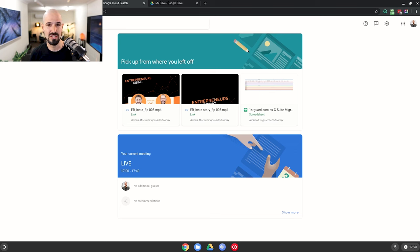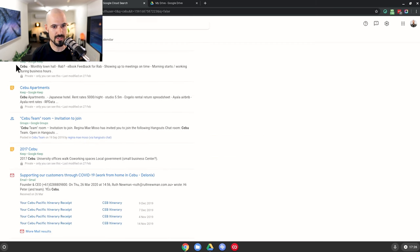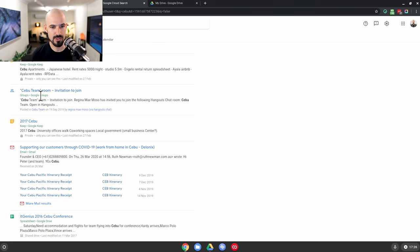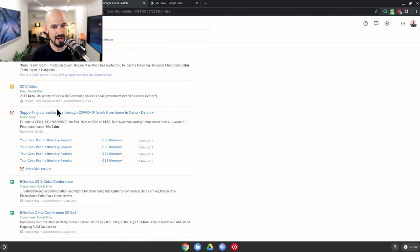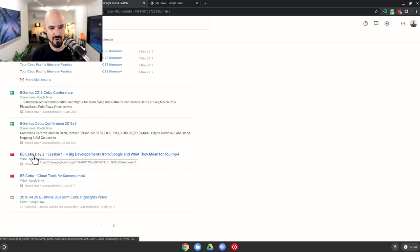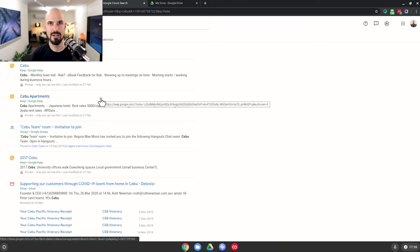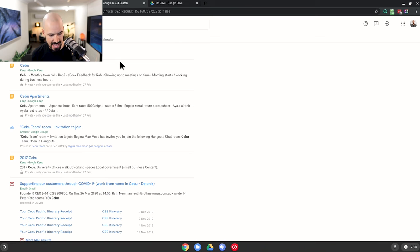Basically anything that's in your G Suite account it's going to find. So if I search for the word 'Sabu,' I've got some Google Keep notes that come up, there's a room in chat and Google groups, there's an email that mentions the word Sabu, there's a spreadsheet, I've got a video in my drive, I've got a folder in my drive. You can see here that this is extremely powerful — it's going to find absolutely everything inside my business with that word.